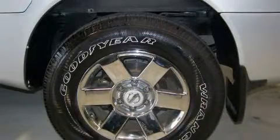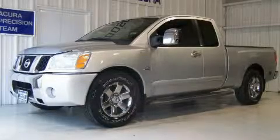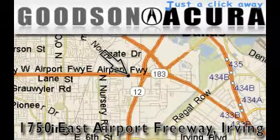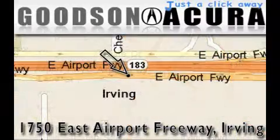Contact us today to schedule your opportunity to see this automobile in person. Goodson Acura is located at 1750 East Airport Freeway in Irving. Our goal is to exceed all of your expectations to ensure that you'll return for future visits.